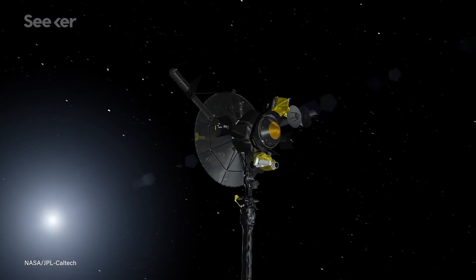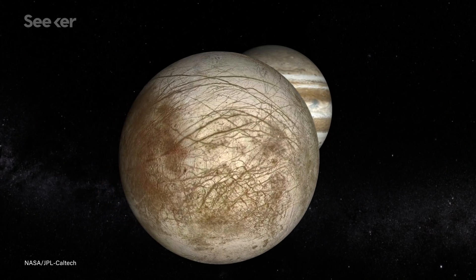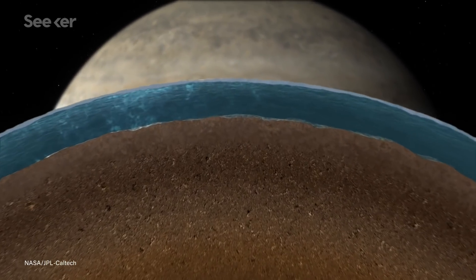Thanks to measurements collected by NASA's Galileo Probe, we now have a better idea of what may lie beneath the icy crusts of these moons — the presence of salty water. Europa is believed to have the most, with an ocean containing more liquid than all of Earth's oceans combined.